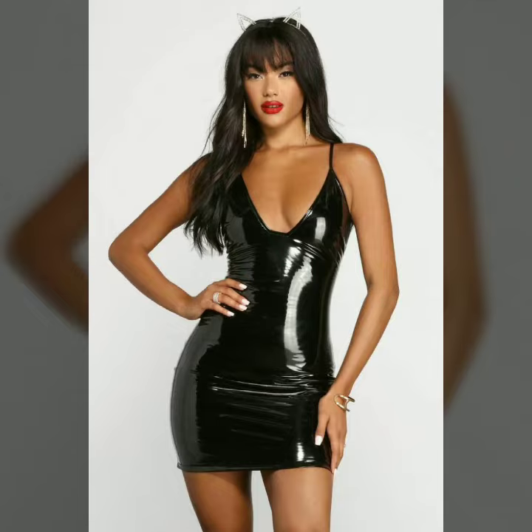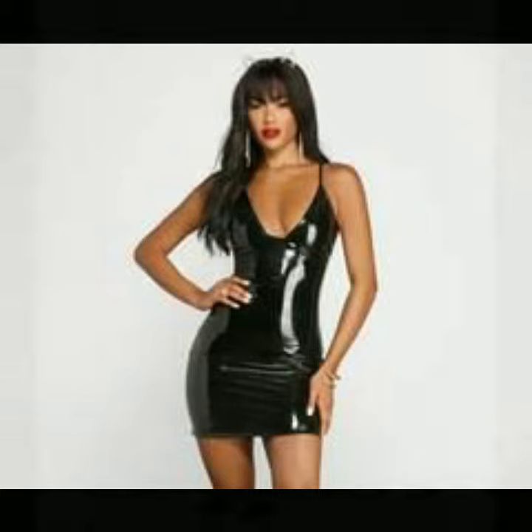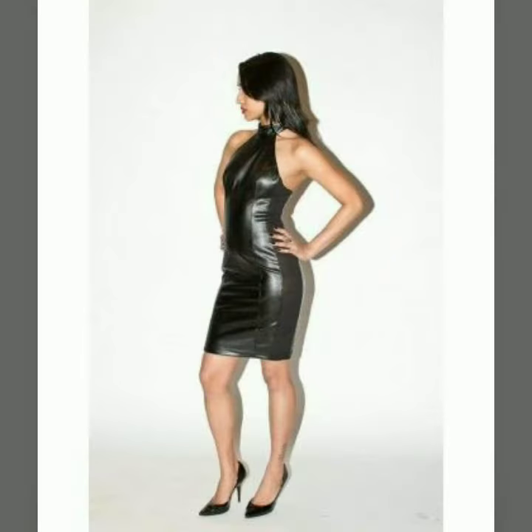In today's video we have come up with some very cool and stylish designs of leather outfits for women and girls. All these designs are very stylish and trendy.